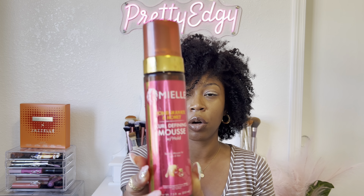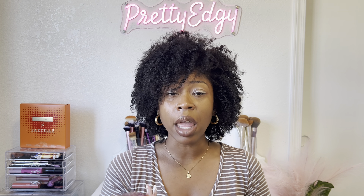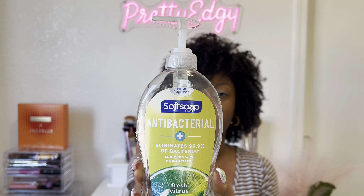The next item is my Mielle Organics Pomegranate and Honey Curl Defining Mousse. This is a great product — one of my favorites from Mielle. I've already repurchased it. This is the product I use to achieve my twist outs and they always turn out great. If you have natural hair and like doing twist outs, I definitely recommend the curl defining mousse by Mielle Organics.